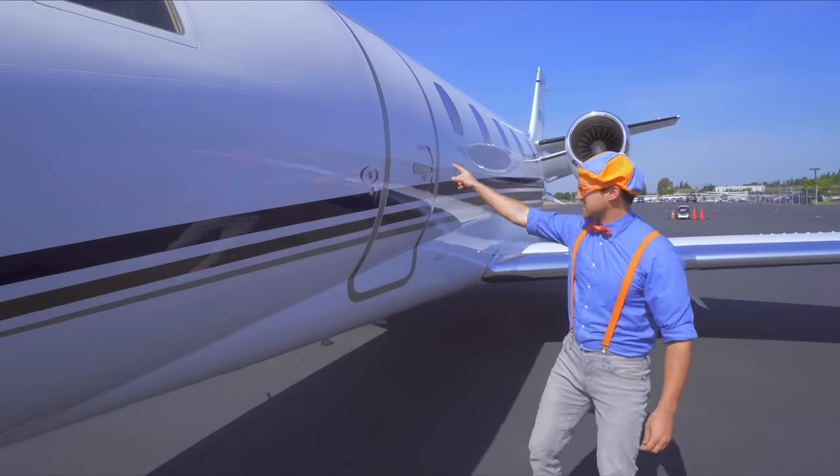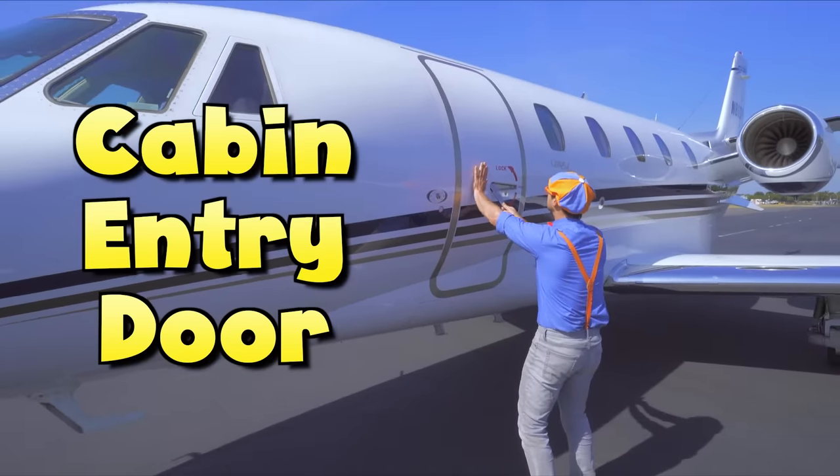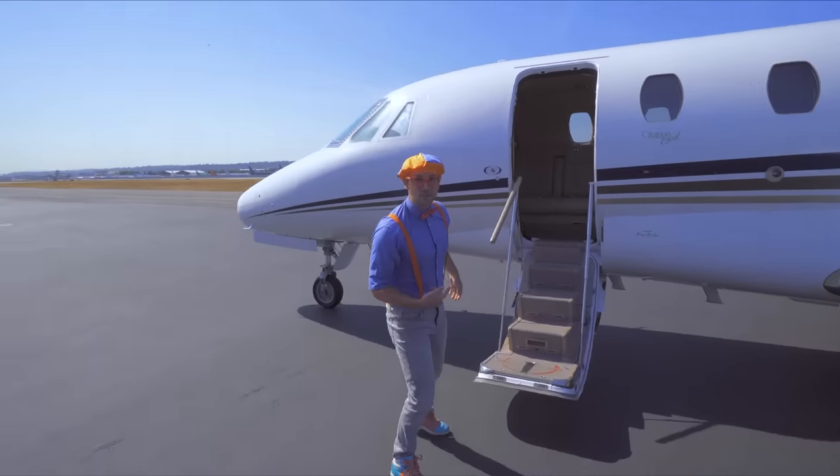Whoa! This is the cabin entry door — check it out! Now we can go inside!